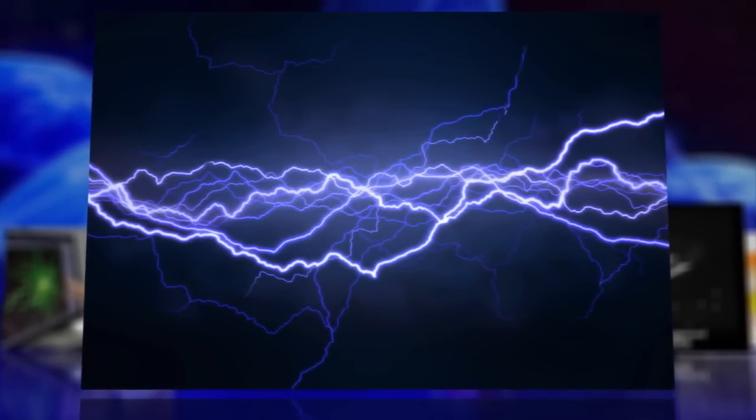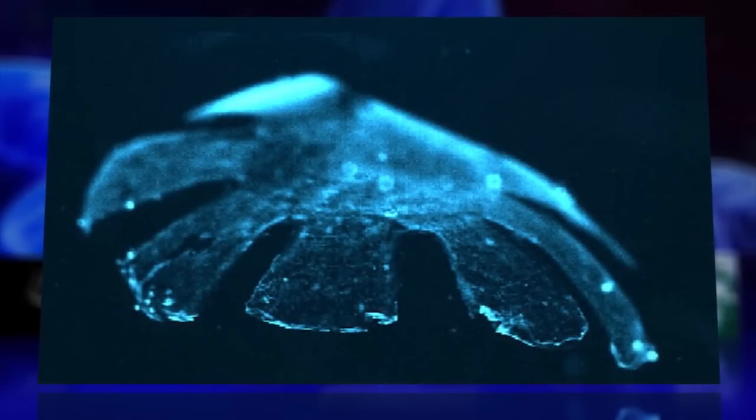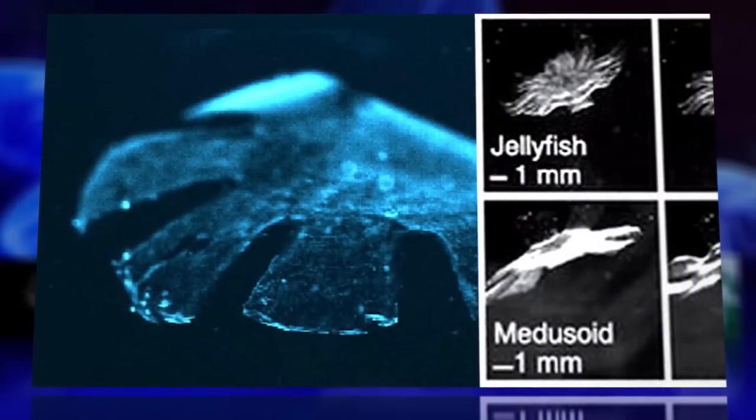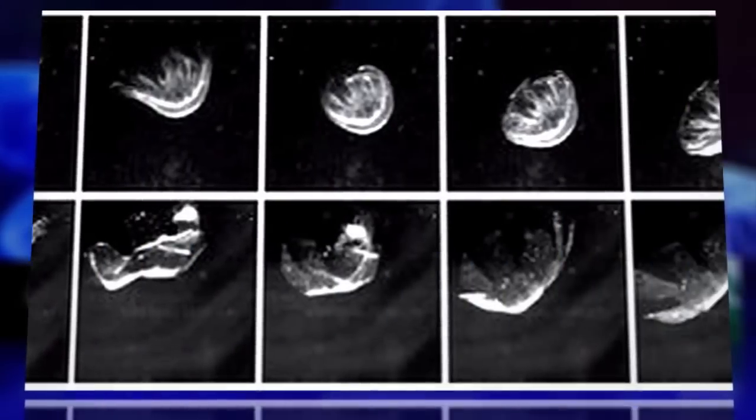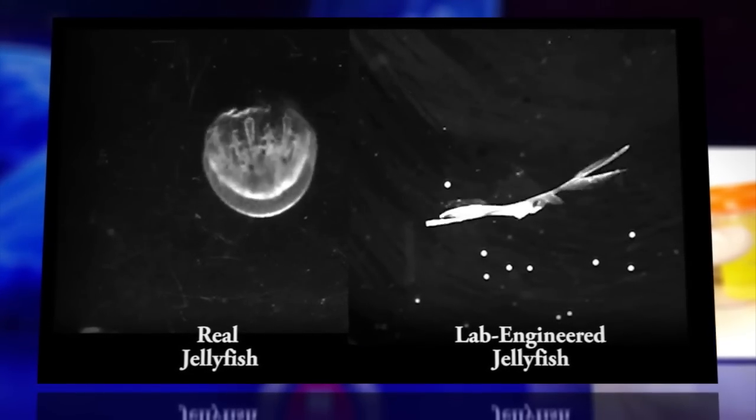They've reanimated muscle and tissue with electric shock, all in the name of science. This sounds familiar — it's alive! But it might be revolutionary news. Scientists have created an artificial jellyfish using rat heart muscles and silicon that, when given an electric shock, swims with synchronized contractions just like a real jellyfish.